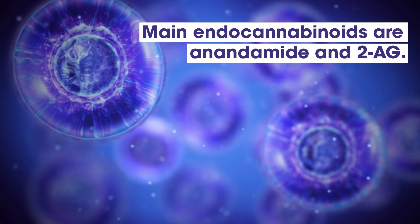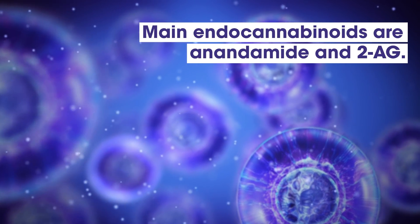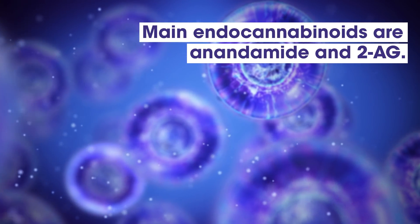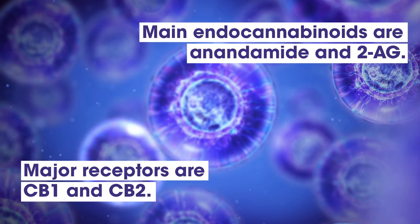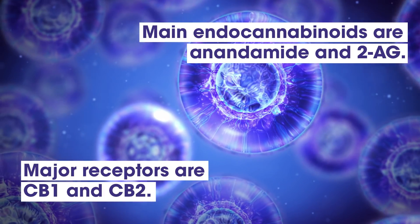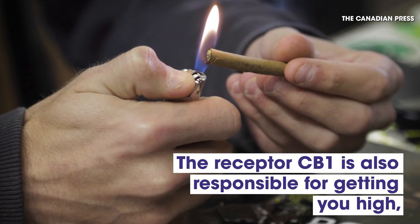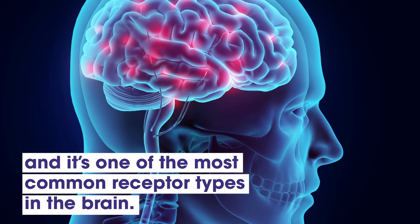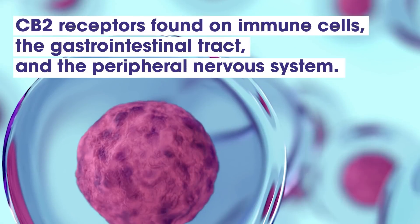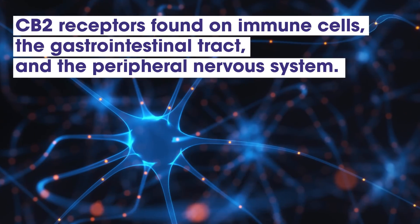The two main endocannabinoids are anandamide and 2-arachnidoyl-glycerol, or 2-AG, and they make sure all the cells of a certain kind are moving at the right speed and in the right direction. The two major receptors of the ECS are CB1 and CB2. CB1 is also responsible for getting you high, and it's one of the most common receptor types in the brain. CB2 receptors are abundant on immune cells, the gastrointestinal tract, and the peripheral nervous system.